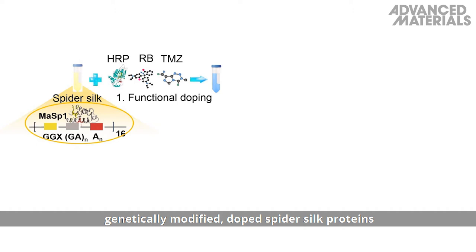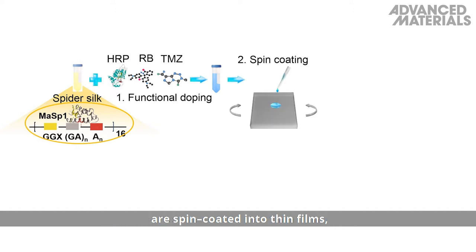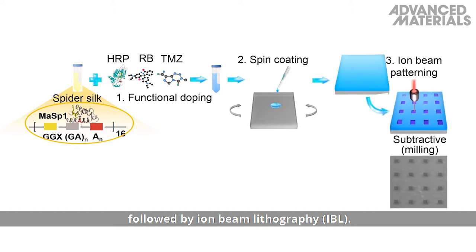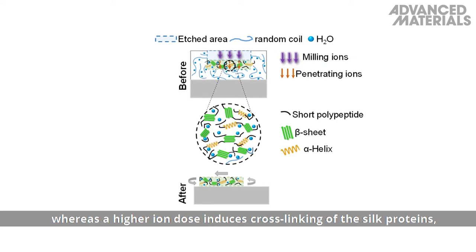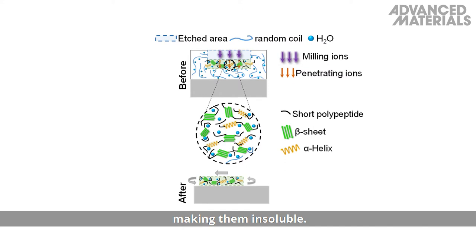To demonstrate the technique, genetically modified, doped spider silk proteins are spin-coated into thin films, followed by ion beam lithography, or IBL. A low ion dose can etch a pattern into the surface of the silk, whereas a higher ion dose induces cross-linking of the silk proteins, making them insoluble.